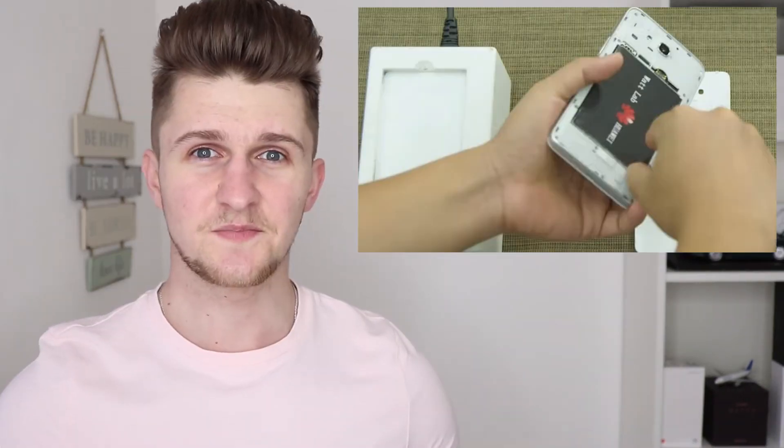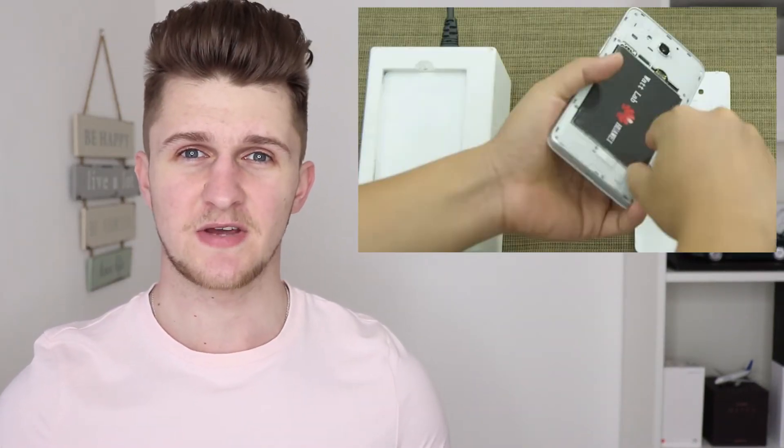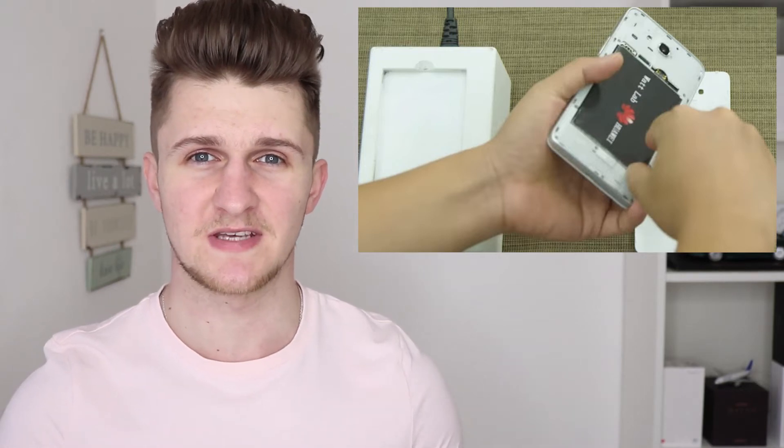Huawei released a video showing how they were able to charge your battery to 48% in just five minutes. I'll leave the link to that video in the description down below. However there is a catch to all this — as you can see in this picture, you physically have to take the battery out of the phone to achieve the 48% in five minutes.